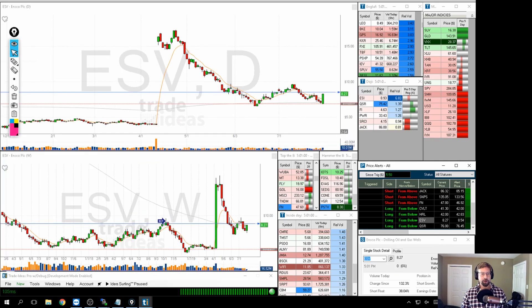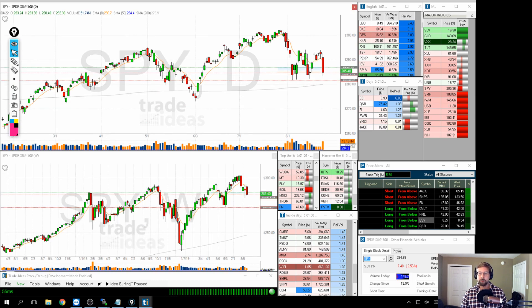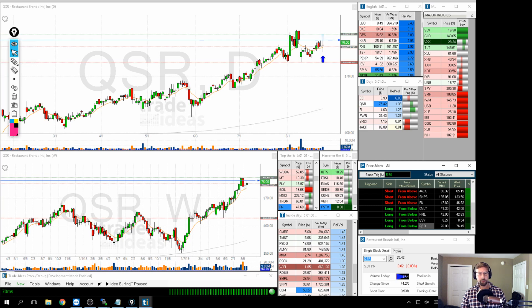ESV — looking at the candle that happened today. Massive pullback from the highs of $15 all the way down to where we bounced off the 200-day moving average, then pulled back again and bounced off the 200-day moving average again. Remember what the SPY looked like today — that ugly red high-volume down candle. ESV in contrast: nice and strong, opened at the bottom, closed at the top. I think if we break this we've got some continuation and could see a nice strong push up from here, $10 or higher.